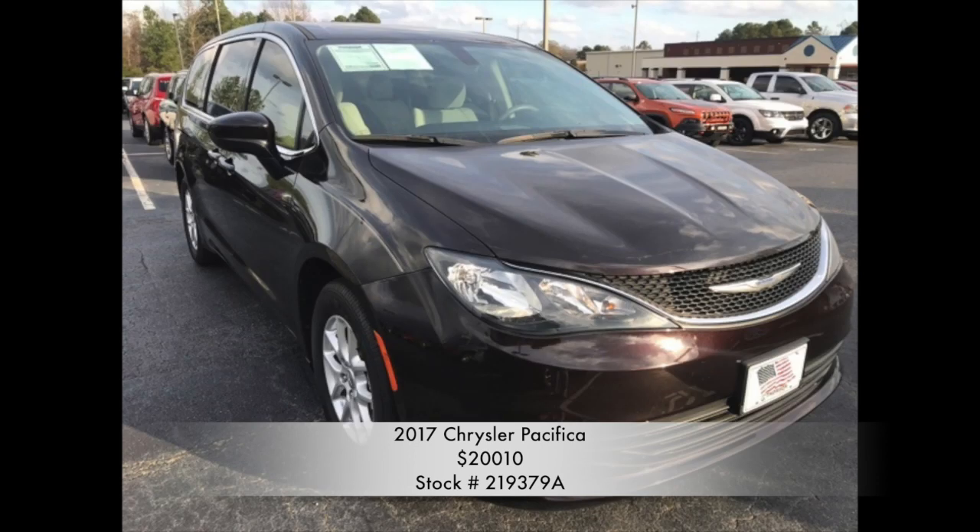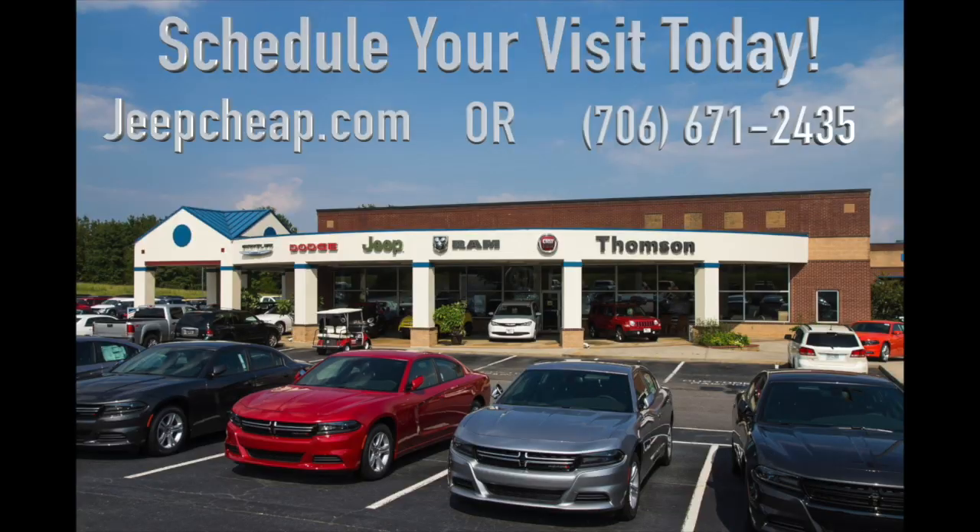This vehicle won't be here long, because at Thompson Chrysler Dodge Jeep Ram & Fiat, we make buying easy. Find this and many other vehicles on our website at jeepjeep.com, or give us a call at 706-671-2435. Schedule your visit today.